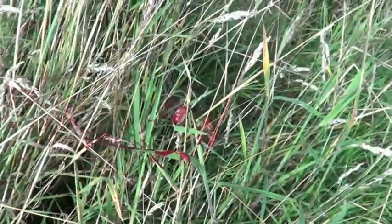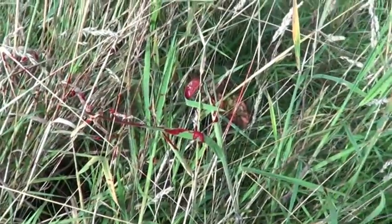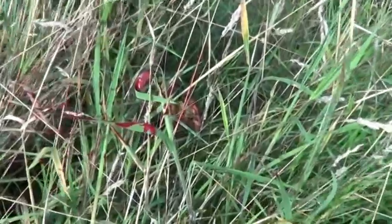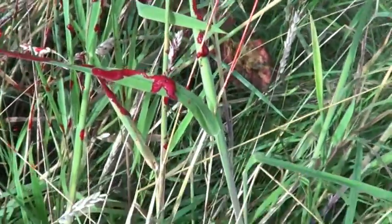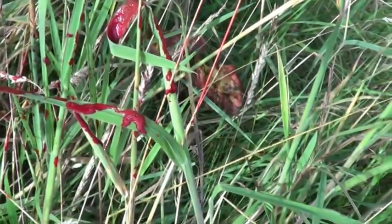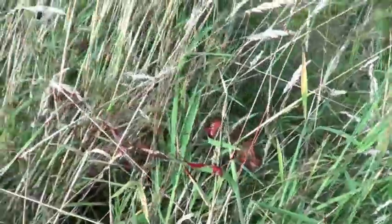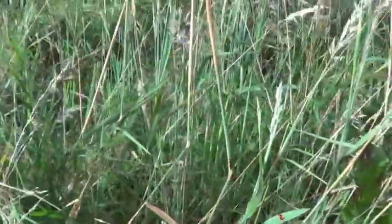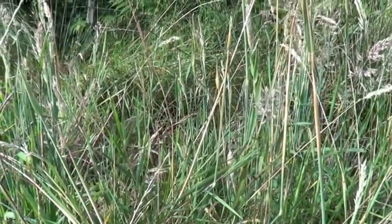We've just shot a little buck and it took off like a steam train. It's been shot probably quite well — there's a good spurt of blood where the strike site was. If you look closely at the blood, it's actually pink and frothy, quite bright with lots of bubbles, so that's probably a lung hit. The blood is scattered all the way along in the direction it ran, so we'll go and find more signs of the blood trail and see how we get on.